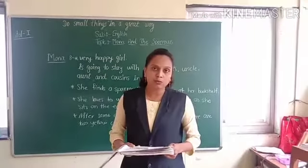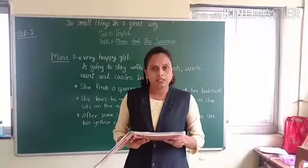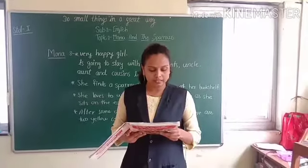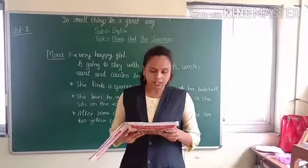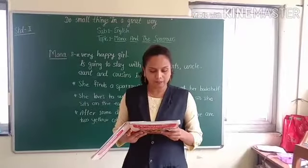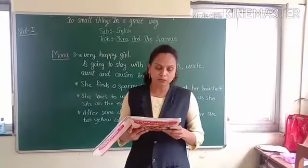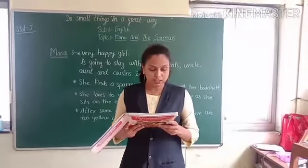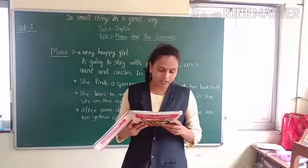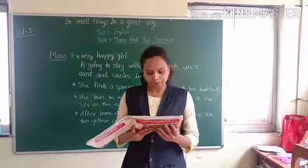Students, when I am going to read, you have to listen carefully. Let's start. Lesson number 14: Mona and the Sparrows. Mona is very happy. She is going to stay with her grandparents, uncle, aunt and cousins in Kolkata. They start packing. Mona has a small shelf of books. She begins to arrange her books. She packs them in a box. She finds a sparrow's nest in a corner of her bookshelf. In the middle of the nest, there are two eggs.